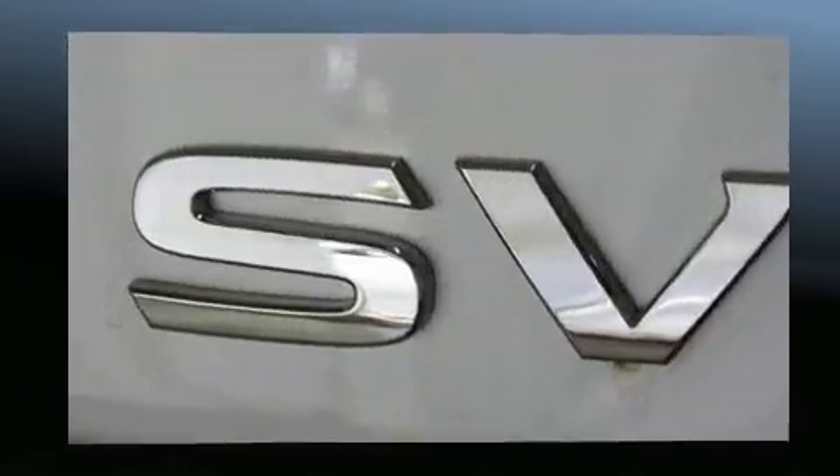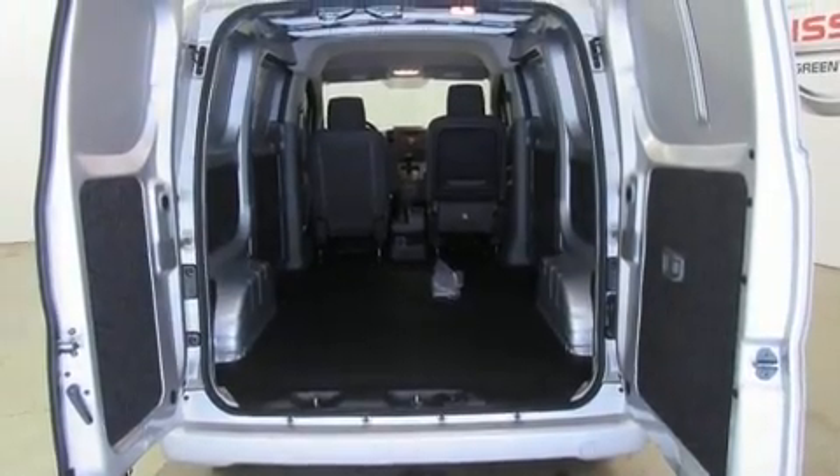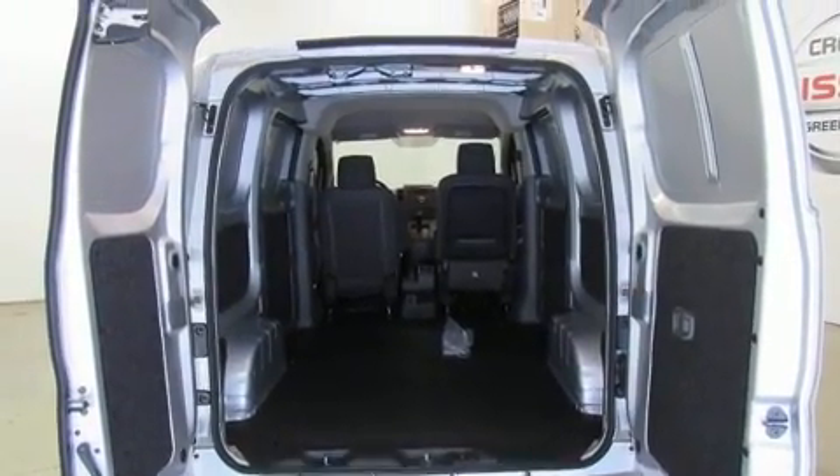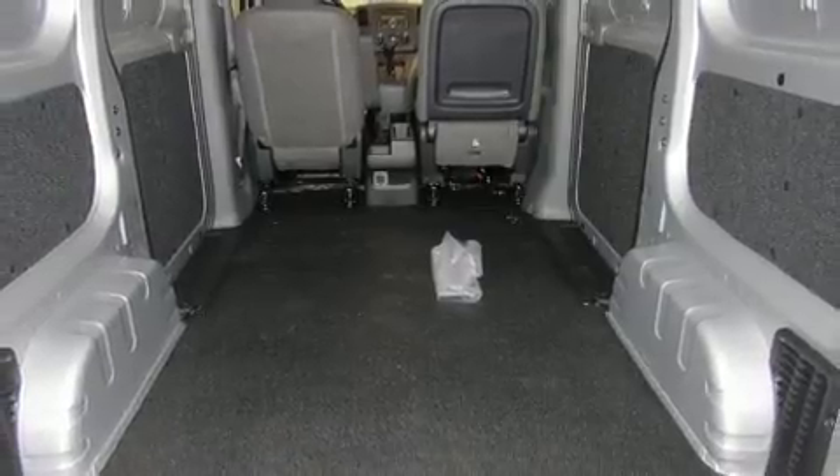Nissan ensures the safety and security of its passengers with equipment such as head curtain airbags, front side impact airbags, traction control, brake assist, anti-whiplash front head restraints, ignition disabling, and ABS brakes.